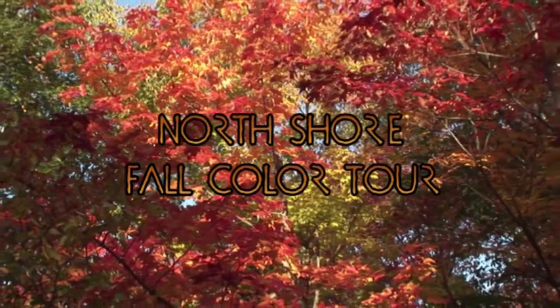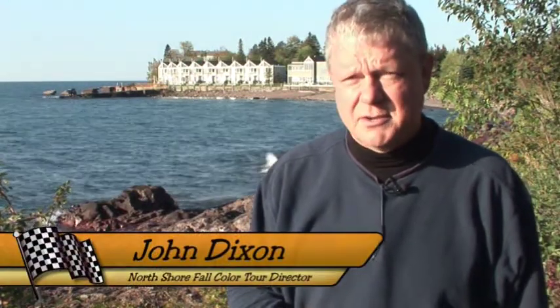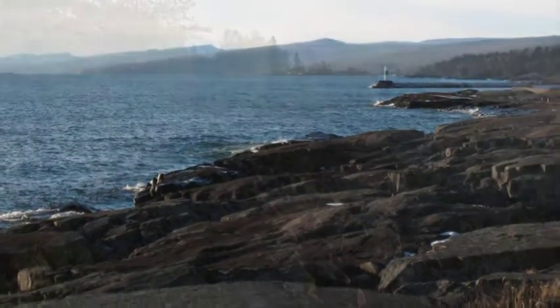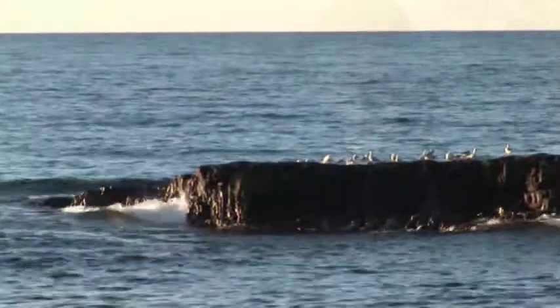I started the Fall Color Tour 17 years ago and Suzanne and I have always had a love of the North Shore. What we really like about the North Shore is it's so unique compared to the rest of Minnesota. We've got the Sawtooth Mountains with elevations of 1,400 feet above the lake, fall colors, water, and Lake Superior — the largest freshwater lake in the world. I wanted to share that with the Nordstrom members, so I put together our first Fall Color Tour. I think we had about 17 people on that first tour.